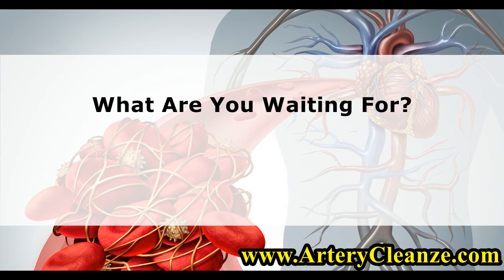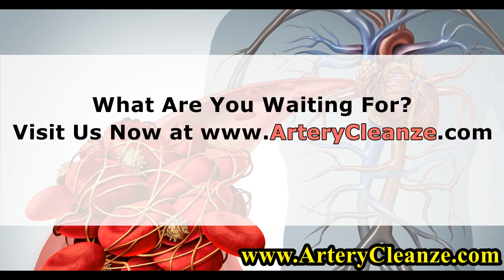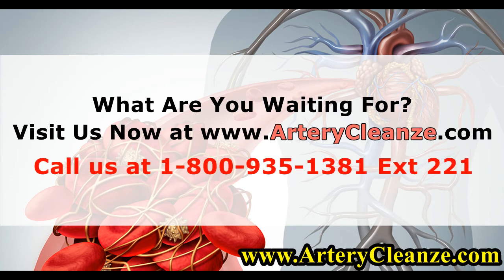What are you waiting for? Visit us now at www.arterycleanze.com. Call us at 1-800-935-1381, extension 221.